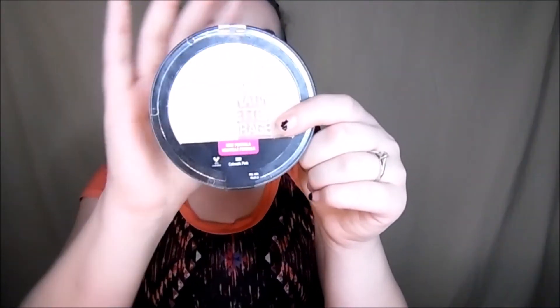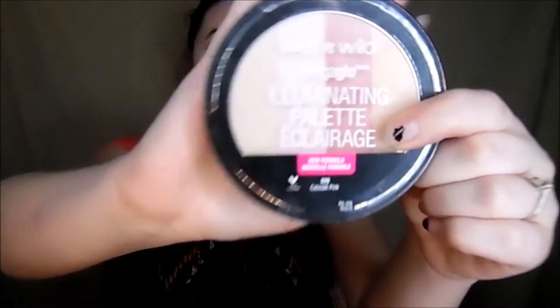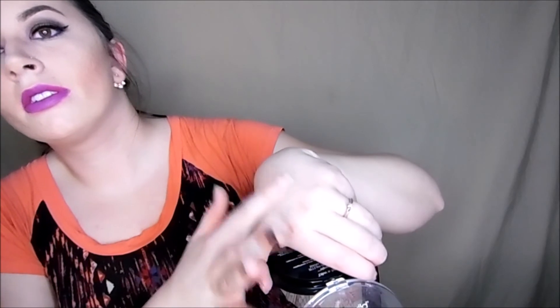Another highlighter that I like is from Wet n Wild — the Illuminating Palette in Catwalk Pink. When I highlight I will mix these two colors right here because they're just really nice. I don't know if you'll be able to see it on my camera — my lighting and everything is just crazy.